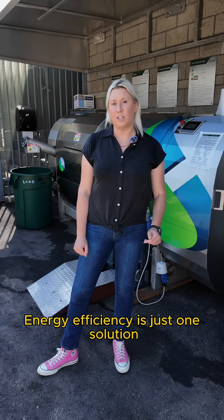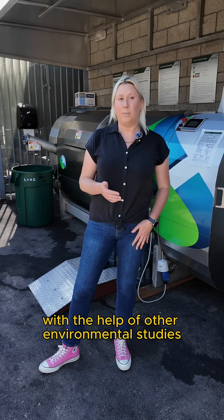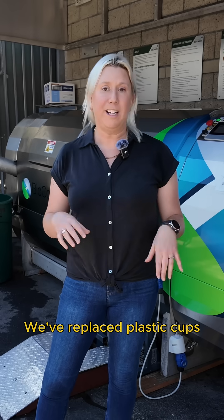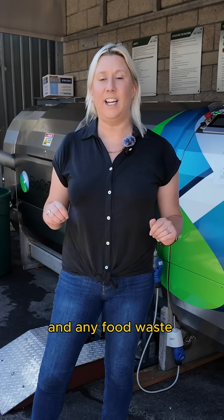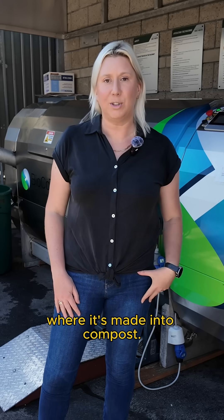Energy efficiency is just one solution the Coliseum is exploring. With the help of other environmental studies faculty and students, this has now become a zero waste facility. We've replaced plastic cups with biodegradable ones, all trash is sorted, and any food waste goes into this anaerobic biogas digester where it's made into compost.